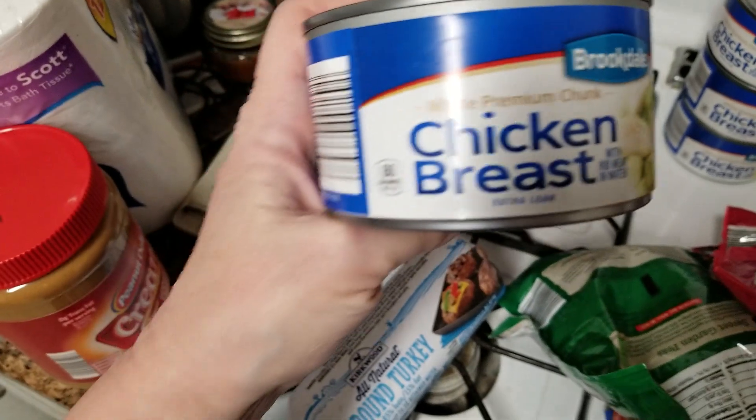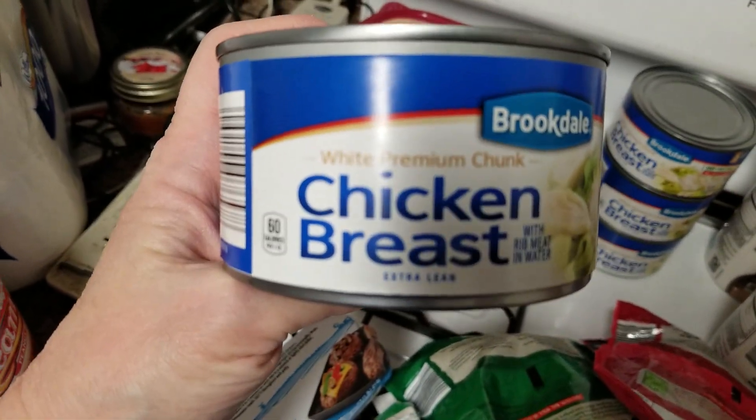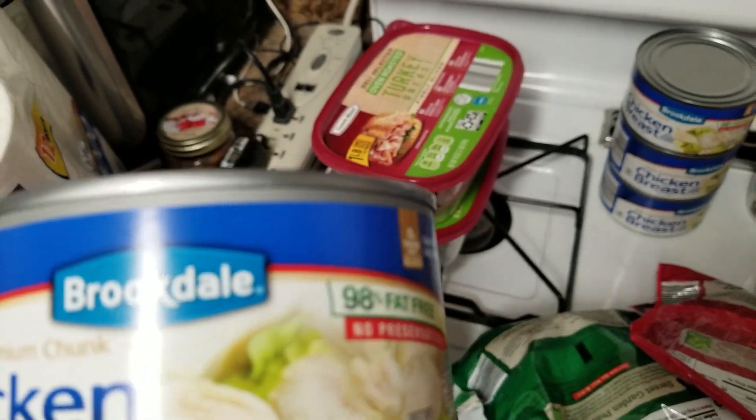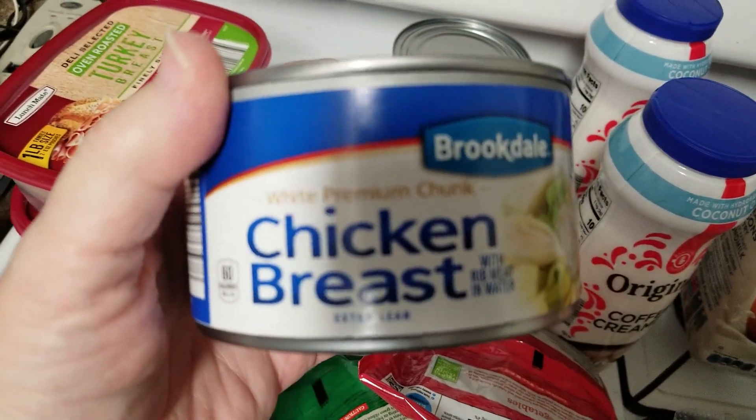I have four of these — the Brookdale chicken breast, four cans of those. I believe these are about 12 ounces, so it's a good deal.